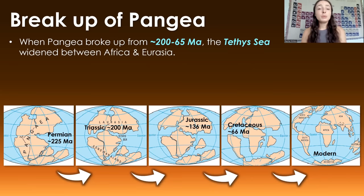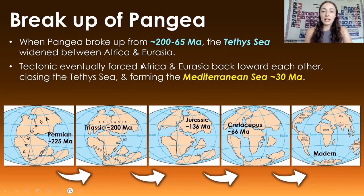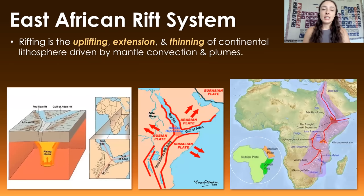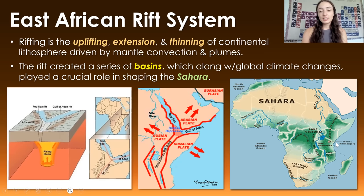When Pangaea broke up, from around 200 to 65 million years ago, the Tethys Sea between Africa and Eurasia started to widen. Other tectonic forces eventually forced Africa and Eurasia back toward each other, closing the Tethys Sea and forming the Mediterranean Sea around 30 million years ago. Also beginning around 30 million years ago was the rifting in the East African Rift System, which is still active today. This rifting — the uplifting, extension, and thinning of continental lithosphere driven by mantle convection and plumes — created a series of basins now filled by lakes and rivers, playing a crucial role in shaping the Sahara's climate.